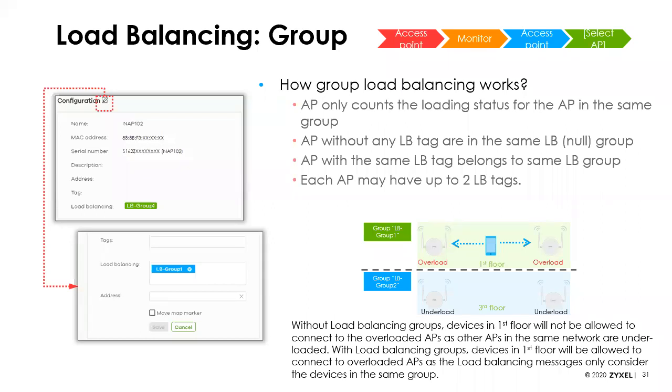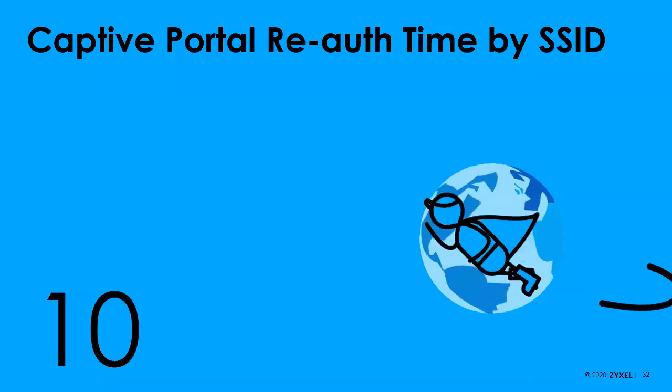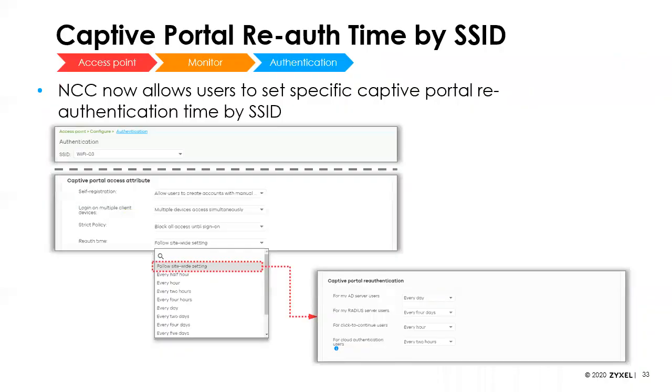The big benefit is more accurate load balancing. We also had situations in larger sites with 150 to 200 access points where all the APs were trying to communicate with each other simultaneously for load balancing, eating up a lot of bandwidth on the network. We've also now got the ability to set re-authentication time limits based on individual SSIDs — if you have multiple SSIDs doing captive portal, previously there was only one setting for re-auth time, but now you can set it per SSID.